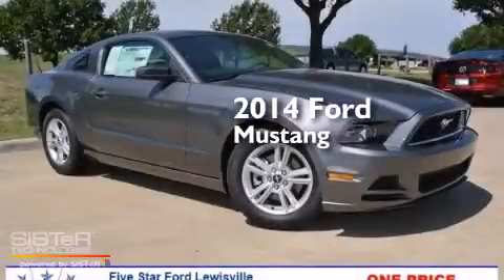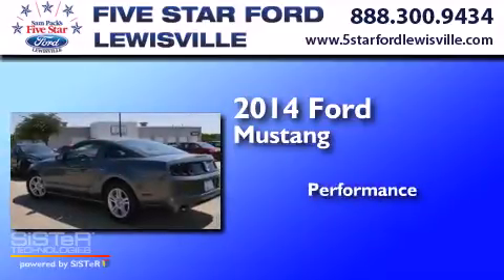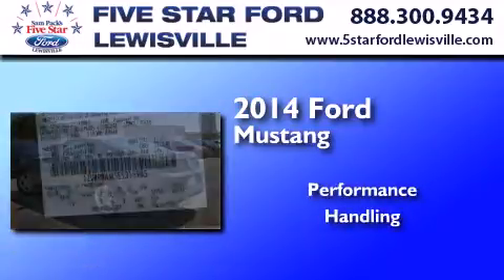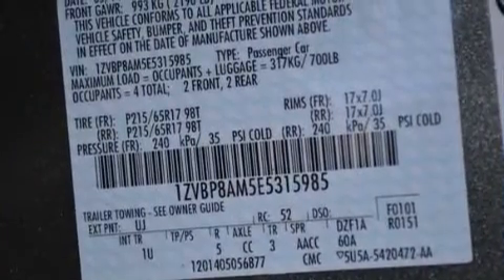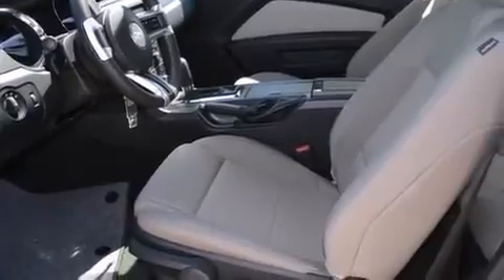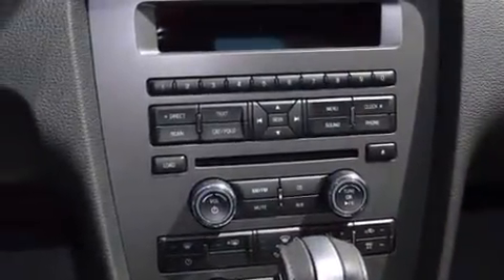This is a brand new 2014 Ford Mustang. Its top features include a speed sensitive volume control system, a low tire pressure indicator, a multi-link rear suspension, and a limited slip differential.